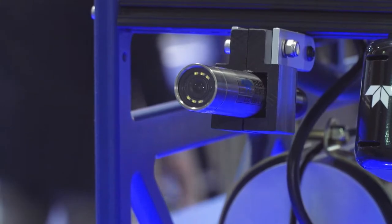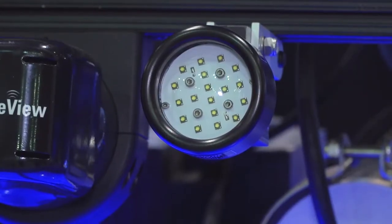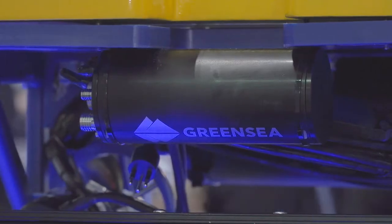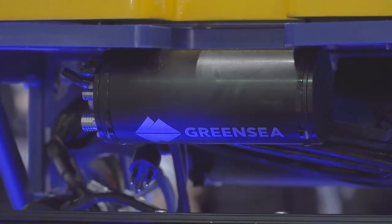We have everything from cameras and lights from Bautech. We have our BlueView sensors for doing imaging sonars. We have our smart flight unit here with our partner at Green Sea that allows us to do autonomous ROV actions.